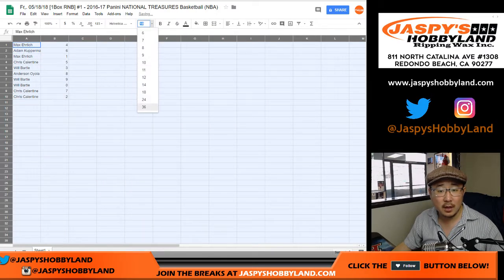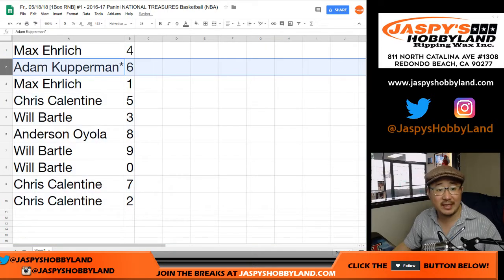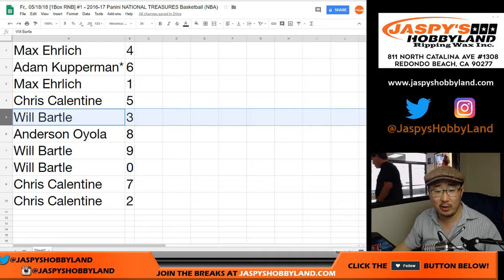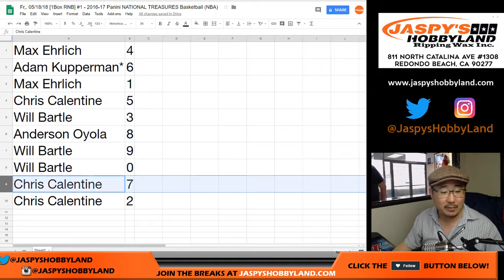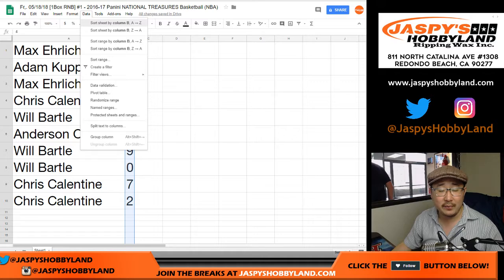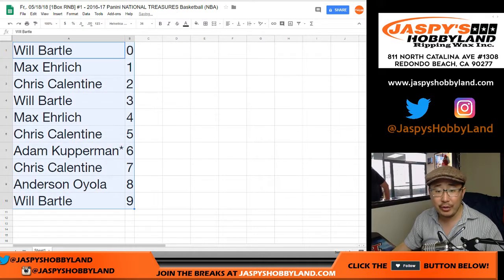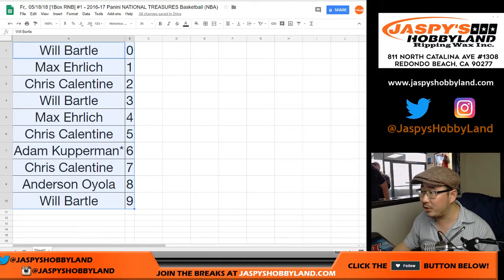Okay, I think I'm ready. So Max, you have four. Adam LastBotMojo, six. Max with one, Chris with five, Will with three, Anderson with eight, Will with nine, Will with zero — so that gets you any and all redemptions, including one-of-one redemptions. Chris with seven and two. Let's order these numerically. I don't think there's going to be any trades, but I'll give you a moment or two to trade while I figure out which box we're going to do.